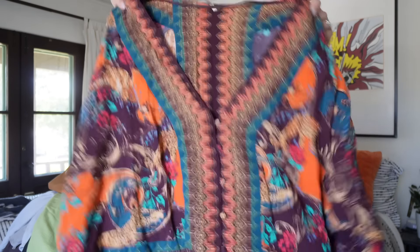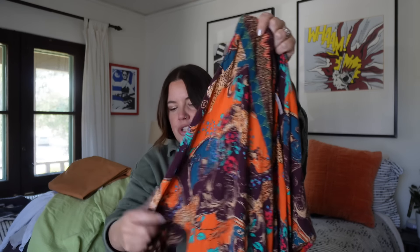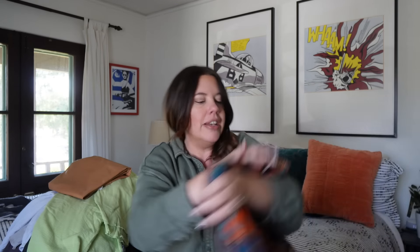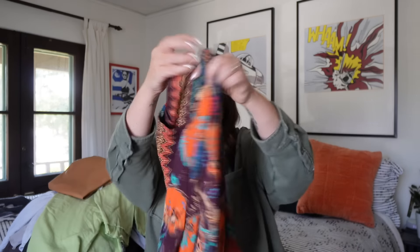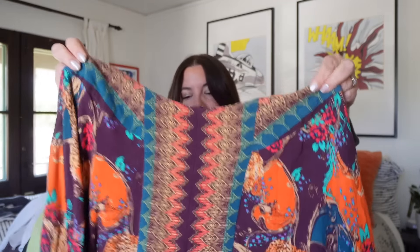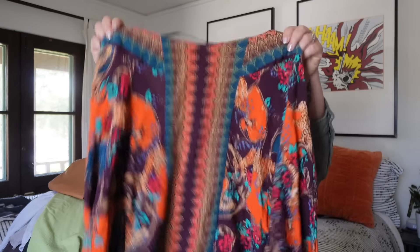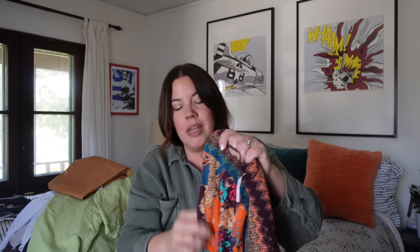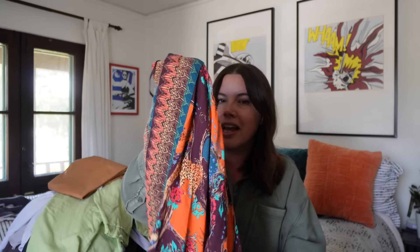Next up — a cute little Free People top. I really like this. It's a slightly cropped, really boho style shirt with little tie sleeves, dolman sleeves, one of those wider silhouettes with a little fabric-covered button front. Size medium, in great shape. These are the kind of pieces from Free People that go pretty quick. Especially right now, this kind of cropped silhouette is what people are looking for. I'll probably see $30 to $40 on this. Free People is a little saturated, so I really try to keep to the more aggressively boho pieces — that's what people are really seeking out from them.